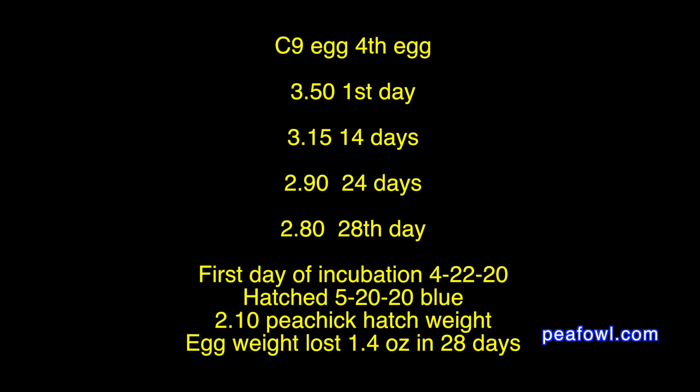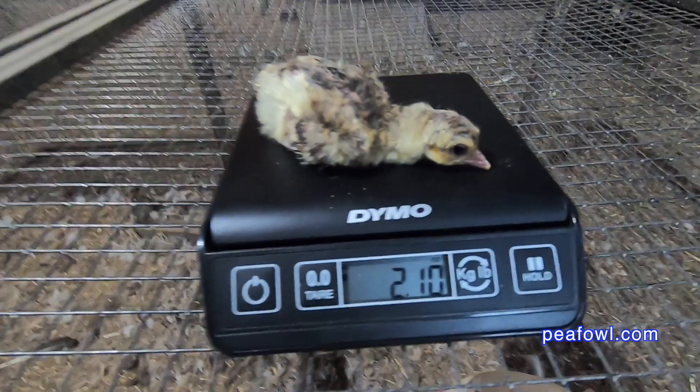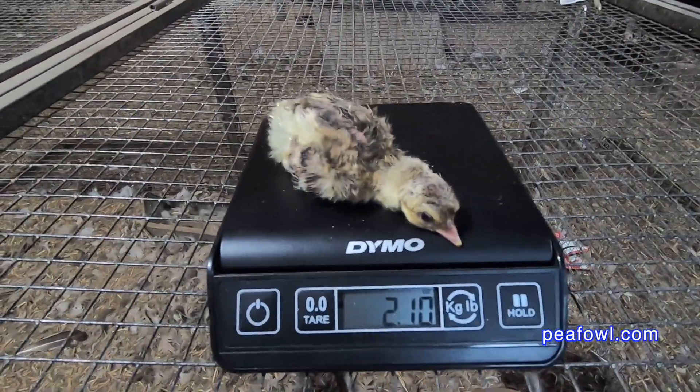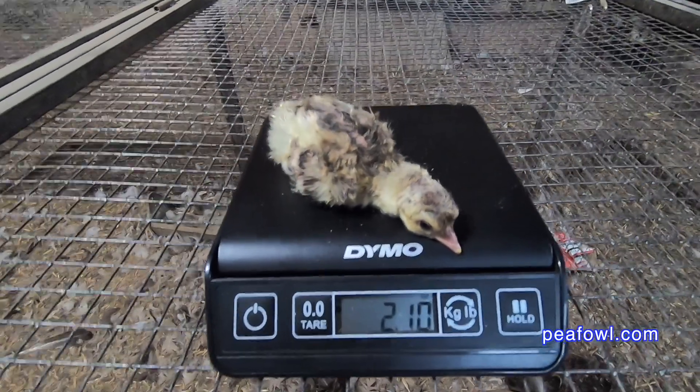Egg 4 was 3.50 ounces on day 1. 3.15 on day 14. 2.90 on day 24. 2.80 on day 28. The pea chick weighed 2.10 ounces on the hatching day and lost 1.4 ounces.